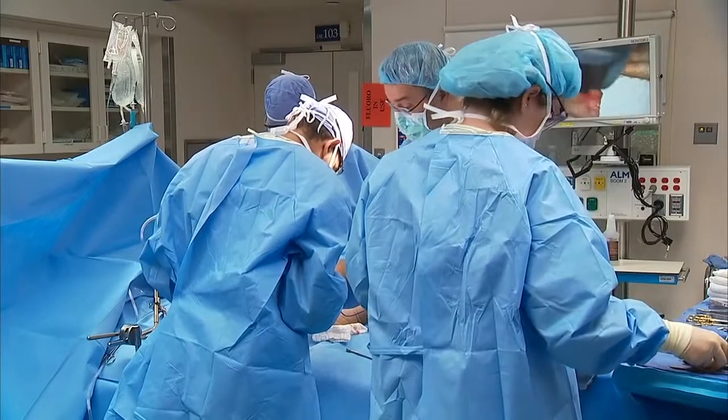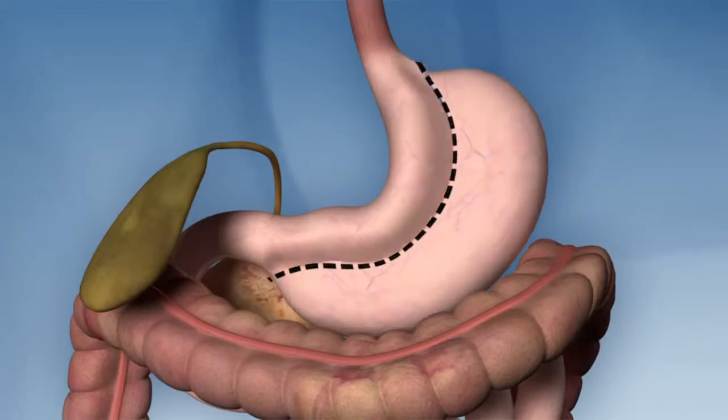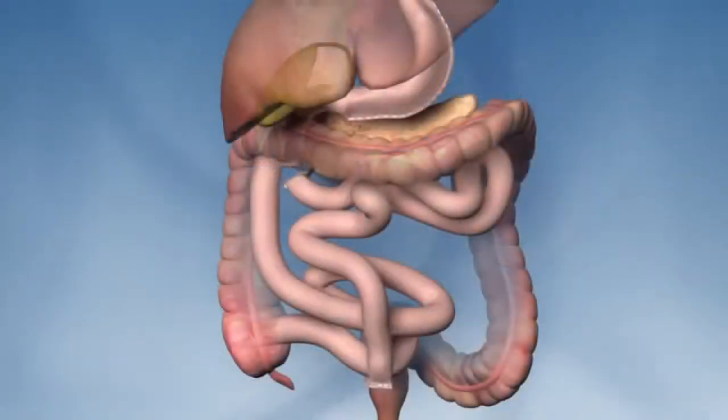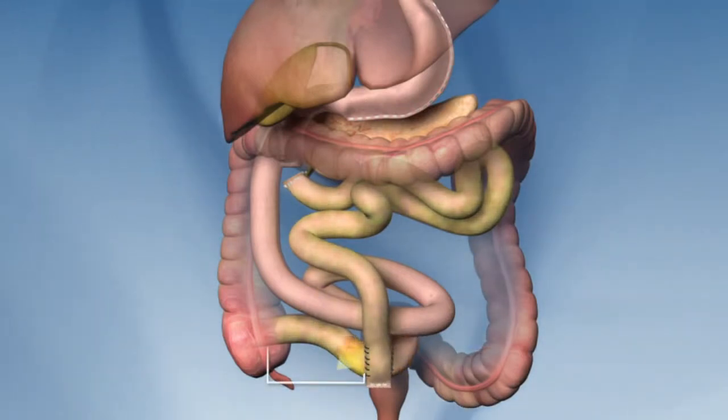The next option is as complicated as its name: duodenal switch, biliopancreatic diversion. It reduces stomach size, bypasses 85 percent of the small intestine, and reroutes the flow of bile and pancreatic juices, which chemically break down the ingested food. Functionally, the food goes one way, the digestive enzymes go the other way, they meet, and then there's three feet of intestine for the food to be broken down chemically and absorbed.